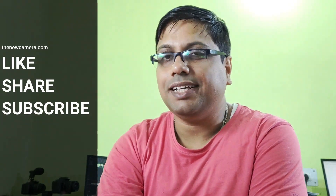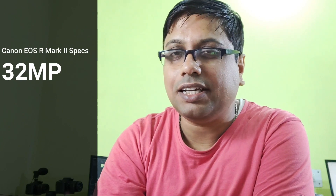Welcome to the new camera.com channel. We finally have the rumored specs of the upcoming Canon EOS R Mark 2 camera. First, we have a brand new 32MP sensor, which is a great improvement since the current EOS R uses the old 30MP sensor from the 5D Mark 4.